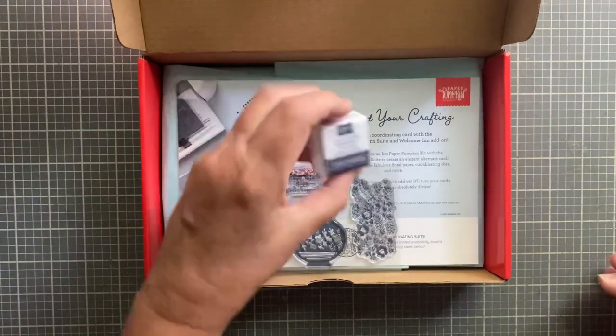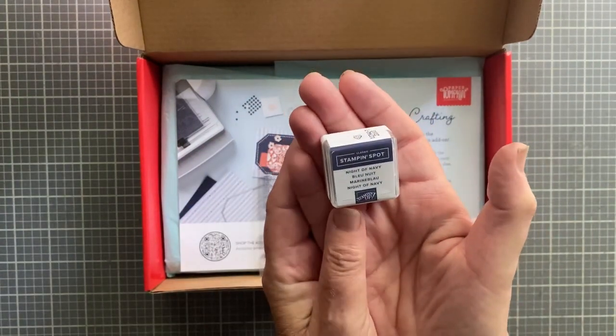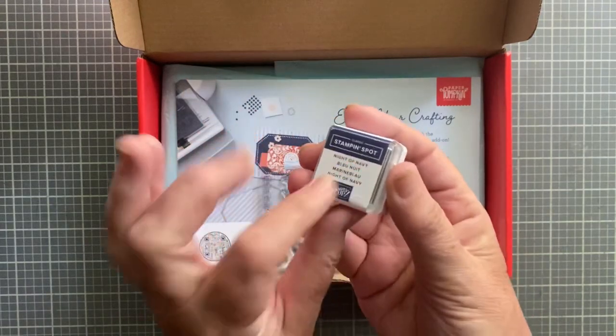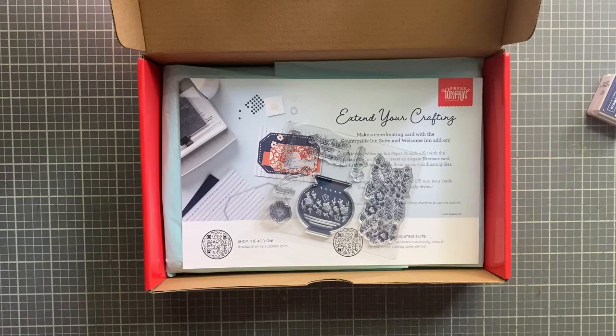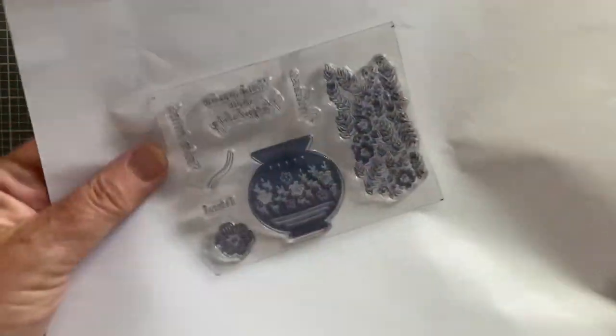It comes with an ink spot every month and this one is Night of Navy. I do have that color and I love little ink spots. Let me find a piece of white paper - I do make a project when I'm done unboxing.